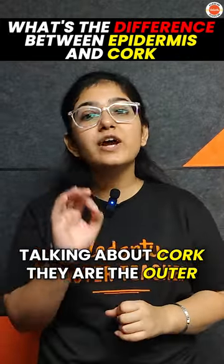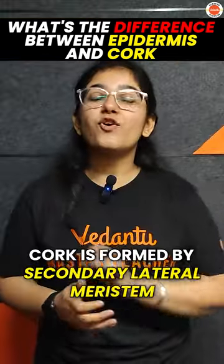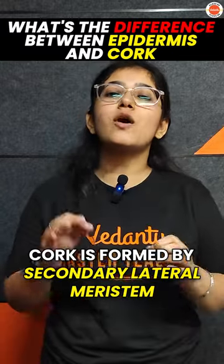If I talk about cork, this is the outer protective covering of older stems and roots. Cork is formed by the secondary lateral meristem, which we call cork cambium.